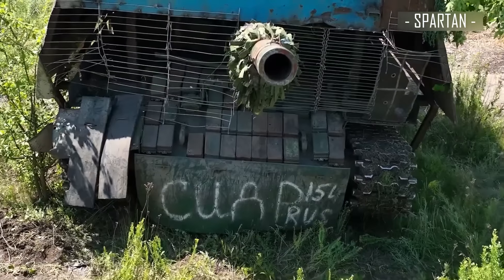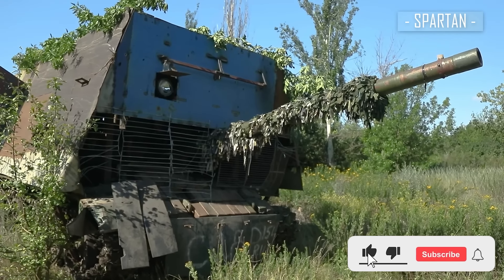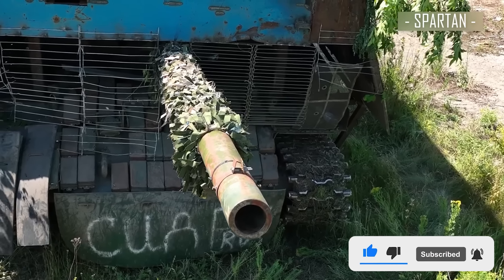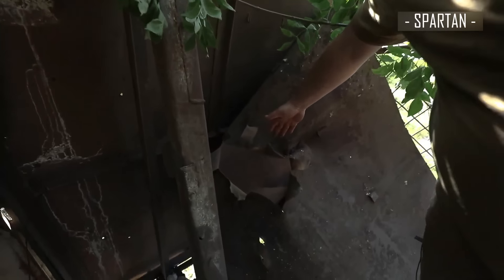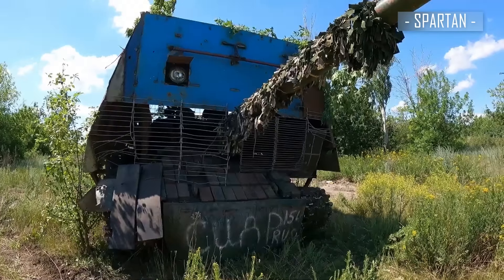And so, this is the Russian turtle tank, which was designed to withstand drone attacks and was stopped by two kinds of drones: a drone with droppable munitions and an FPV. Take a look at this hole made by the FPV hit. This blind turtle tank is now an exhibit of Russian disgrace.